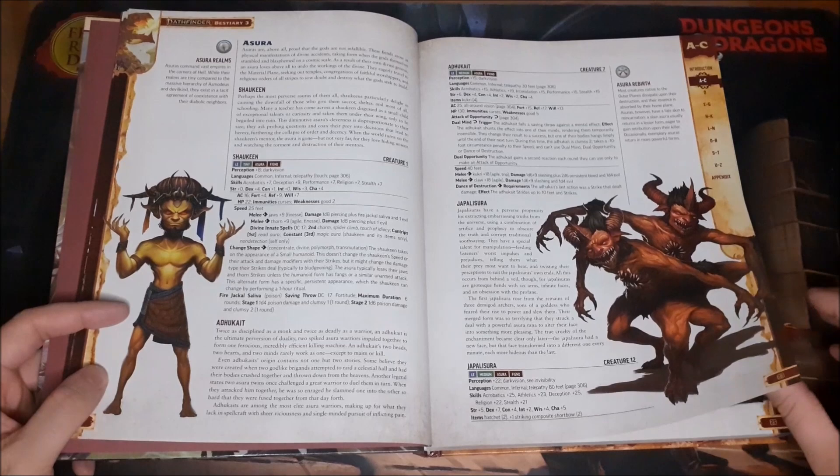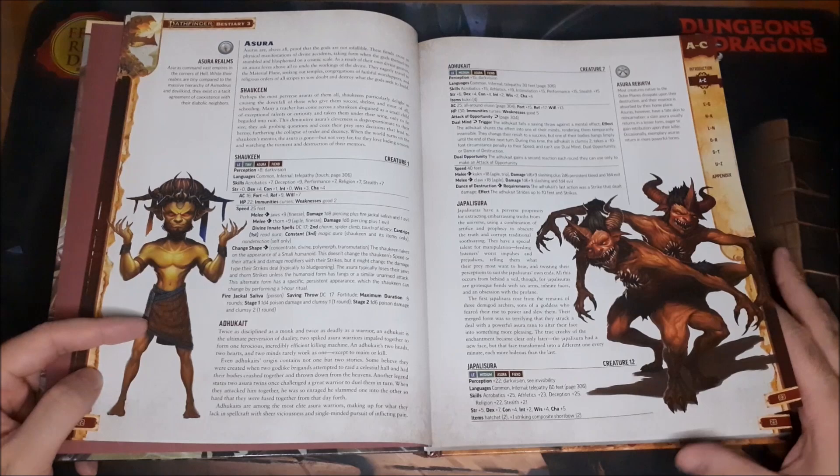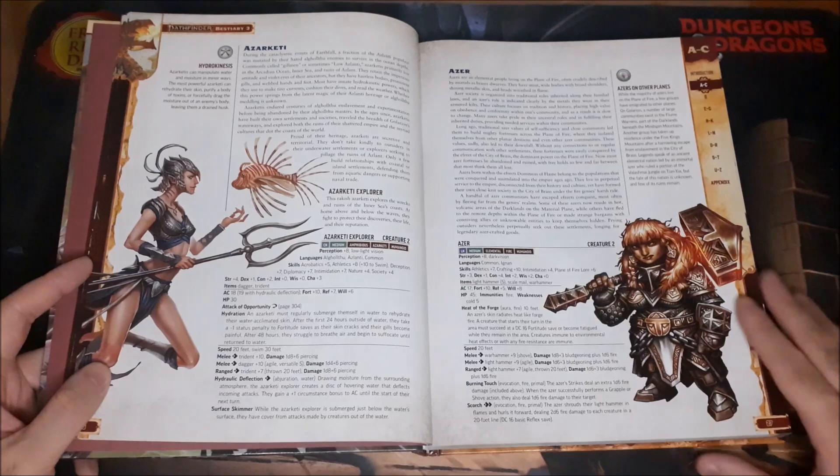Then the Asuras — essentially creations from divine beings that went horribly awry, with just something off about them, as you can see from some of the designs. Very cool artwork in these books. I know I've said this before, but everything I've seen from 2nd edition has looked fantastic.